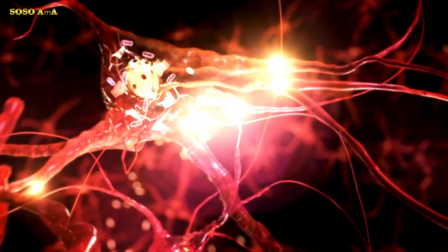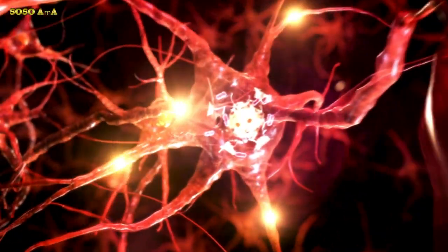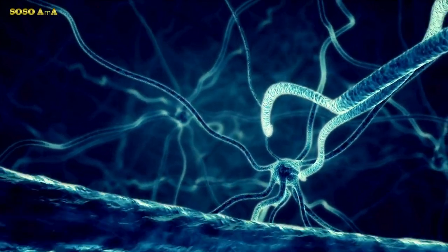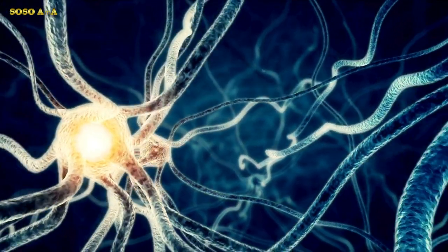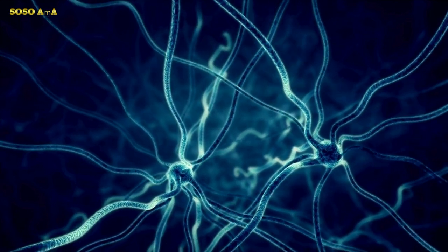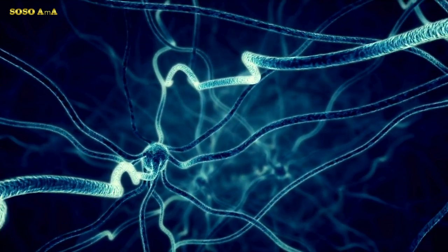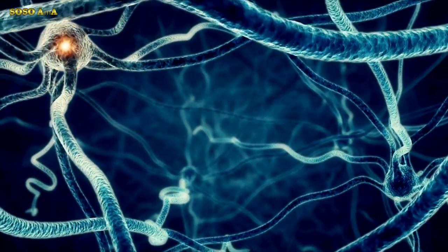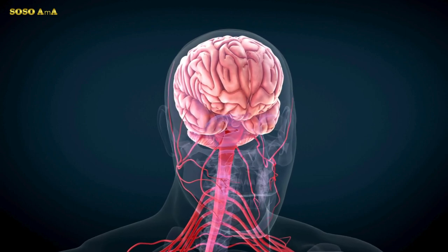Science recently discovered in 2002 that the pineal gland is covered with crystalline structures called calcite microcrystals. This is known in science as piezoelectricity. The word piezoelectricity stands for electricity due to pressure, derived from the Greek 'piezo' or 'piezen,' meaning to squeeze or pressure, and 'electron,' which stands for amber, the source of electric charge.